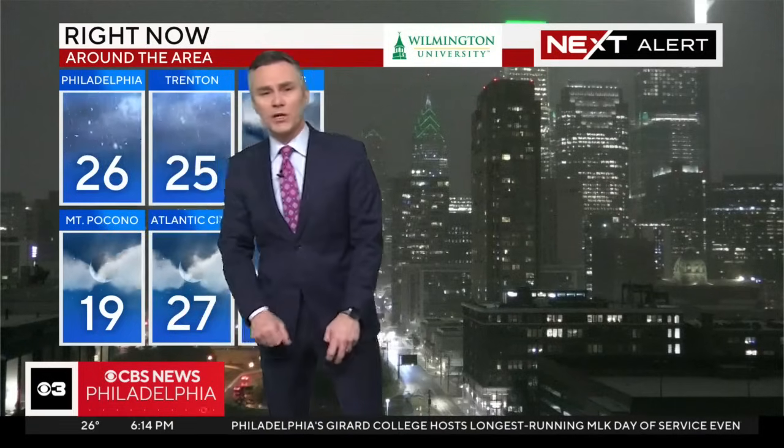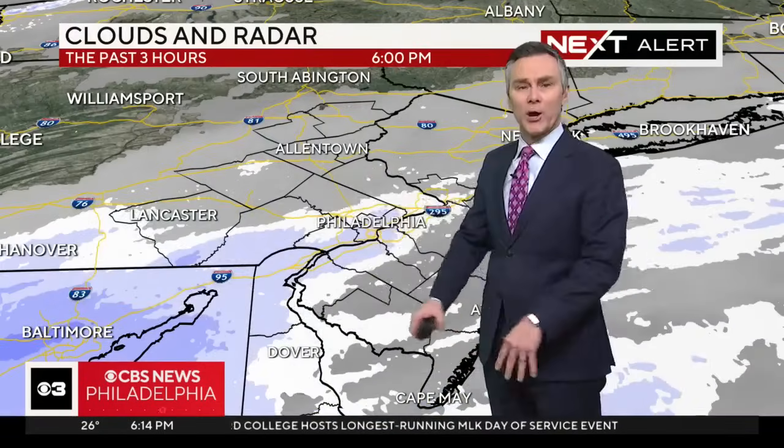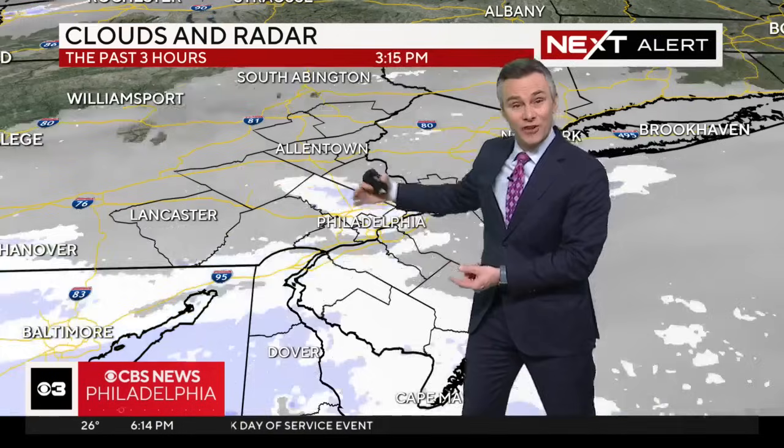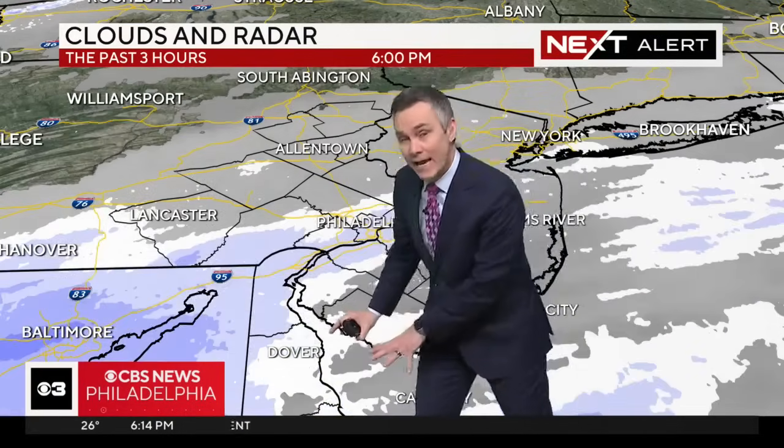Temperature-wise, we're well below freezing everywhere — down the shore, Poconos, you name it. We've got snow here in Philly at 26, 25 degrees at this hour. In Trenton it's 19, around Mount Pocono as well. Radar is showing some of the snow starting to work in from essentially Philadelphia and lower Montgomery County through Chester and areas off to the south.